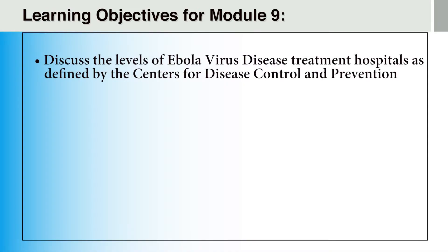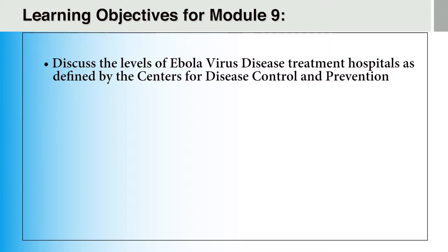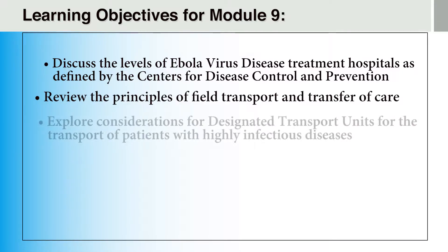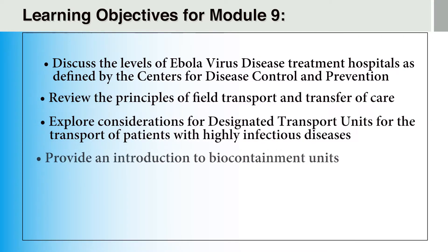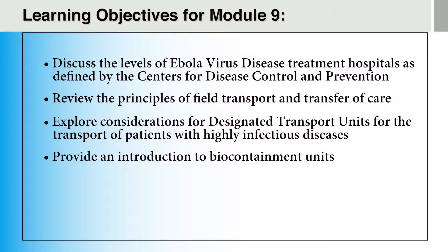In this module, we will discuss the tiered approach to Ebola virus disease hospital preparedness as defined by the Centers for Disease Control and Prevention. We will review the principles of field transport and transfer of care, and explore the considerations for designated transport units. Finally, this video will provide an introduction to biocontainment units and the unique features that equip them to care for patients with known or suspected highly infectious diseases.